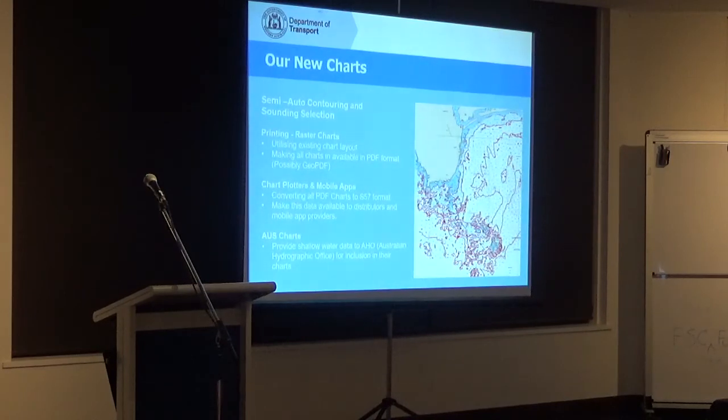What people said they wanted is they still want a paper chart — predominantly to do their voyage planning, or because some people just prefer a paper chart. So what we're going to be doing is utilising this new automatic contouring and sounding selection with very stringent quality assurance, going back to use our existing charts and replacing the bathymetry with information put together with this new software.